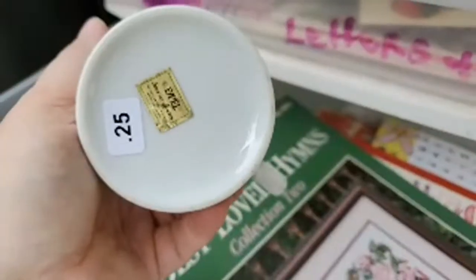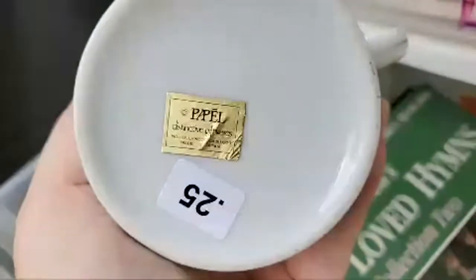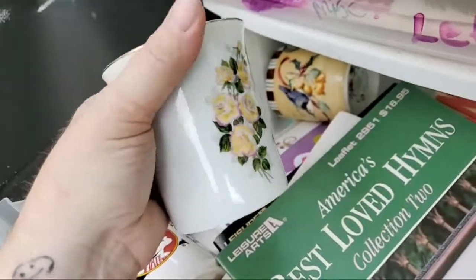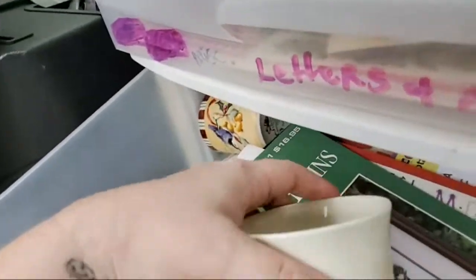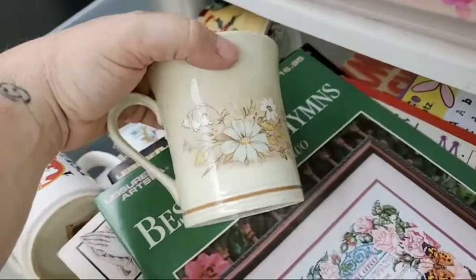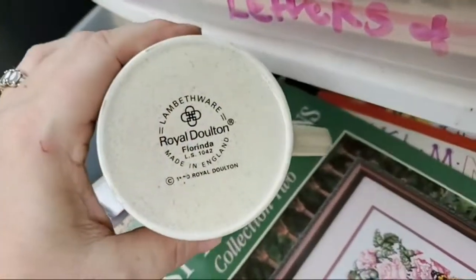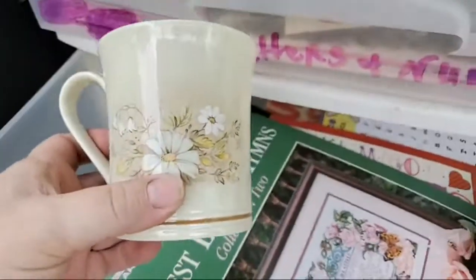I paid 12 cents for this — it's a Papel 50th anniversary mug. I didn't find anything like what Calvin found today. This is Royal Doulton and it was 10 cents.